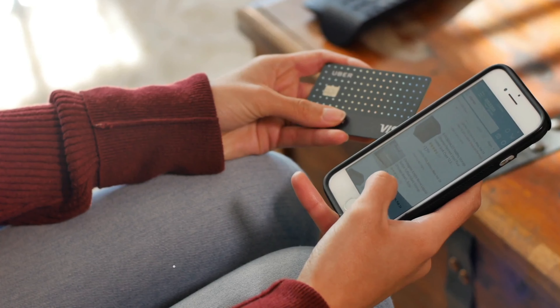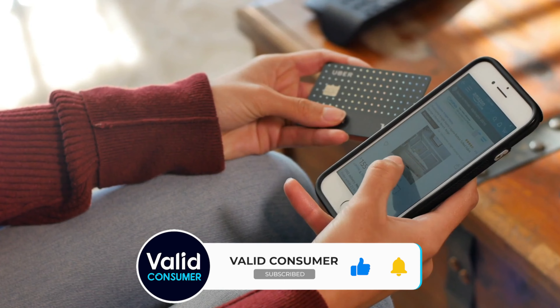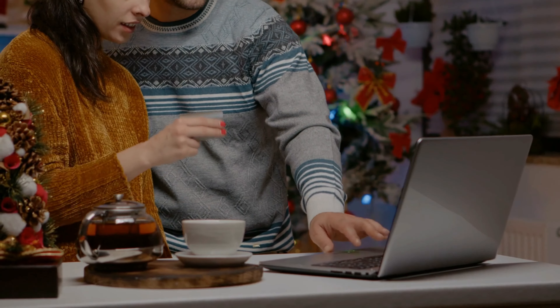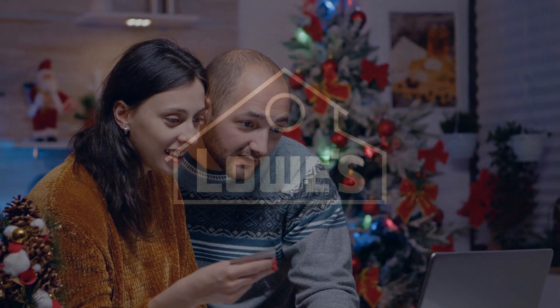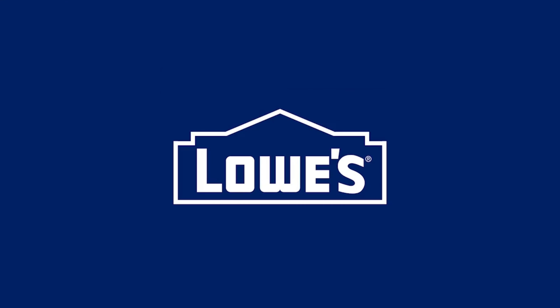And while you're at it, don't forget to give this video a thumbs up, hit the subscribe button, and ring the notification bell so you never miss out on future deals and product recommendations. Thank you so much for watching, and happy shopping! Let the saving season begin, and may your homes be filled with joy, comfort, and amazing new additions from Lowe's. Until next time, stay savvy and keep shining!